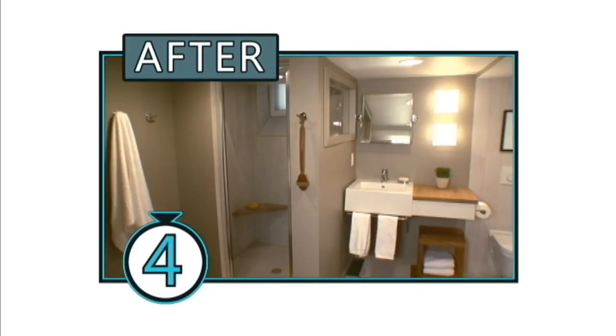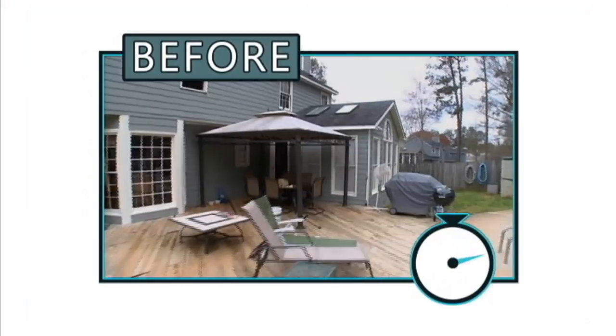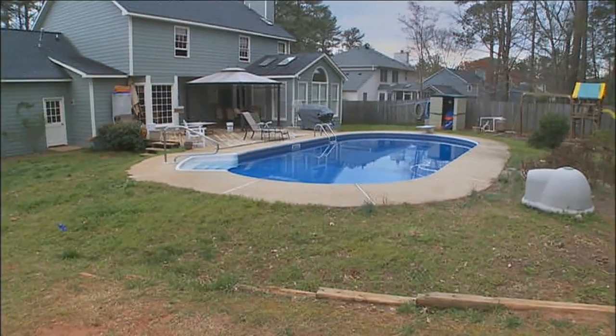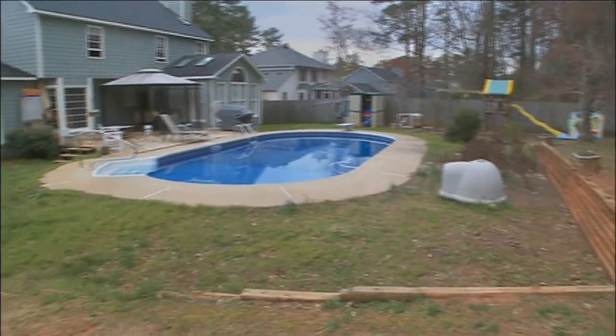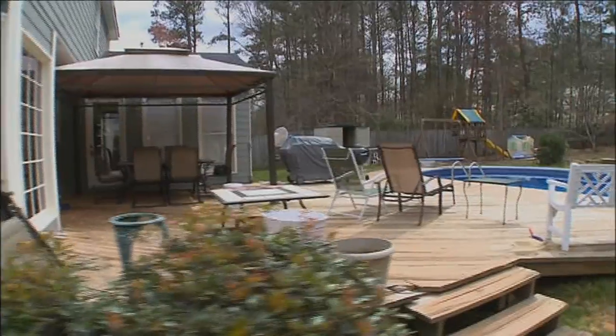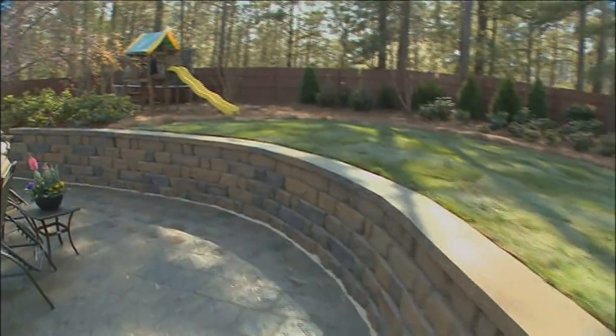Are you keeping up as we count down the before and afters? Let's move outside for before number nine. Look at this super-sized mess — you call that a lawn? And this giant pool with nowhere to lounge. But after it all gets a blowout, it goes from hot mess to cool spot. What more can we say? Nothing. So we won't.